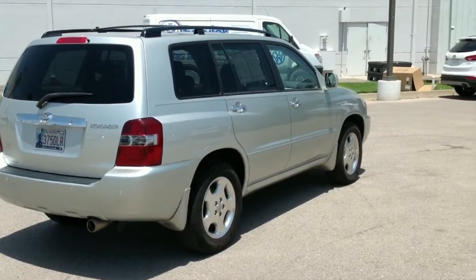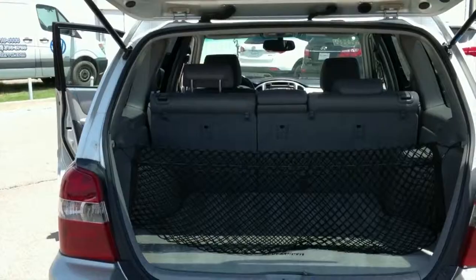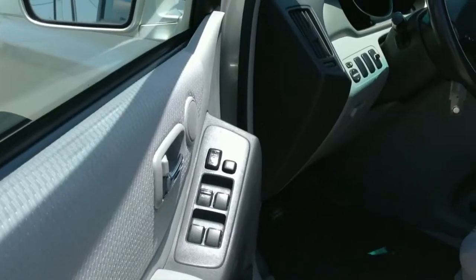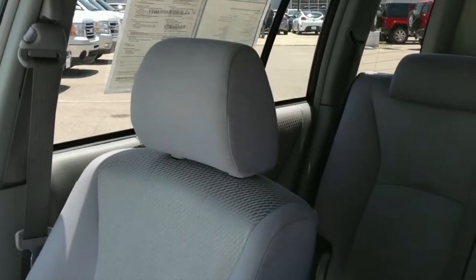This Carfax One Owner Extra Clean SUV is priced to move at $3,900 below ADA retail. With its fuel-efficient 3.3-liter V6 engine and full complement of safety features, this 2006 Toyota Highlander is perfect for those of you who don't want the extra bulk or fuel bills.